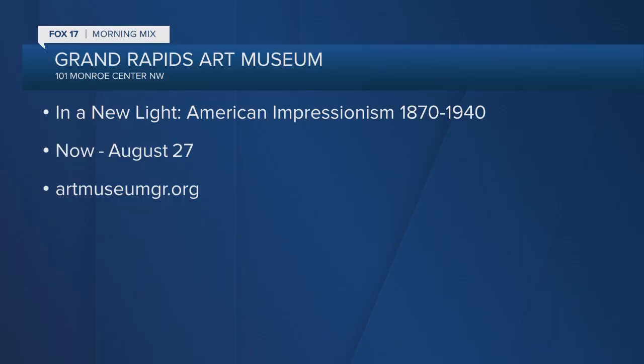The museum is also open Fridays and Saturdays from 10 to 4. There are free family days for those wanting to save. Thank you to Bank of America for partnering with The Gram. The exhibition 'In a New Light: American Impressionism 1870 to 1940' runs now through August 27th. Visit artmuseumgr.org for a preview.